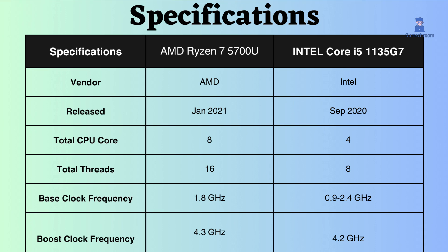On a per-core basis, the base frequency of Intel seems to be slightly better, but considering several cores, the overall base clock of AMD will be better. The same applies to boost clock frequency. So in both cases, when the CPU is under load and overload, AMD seems to be better.